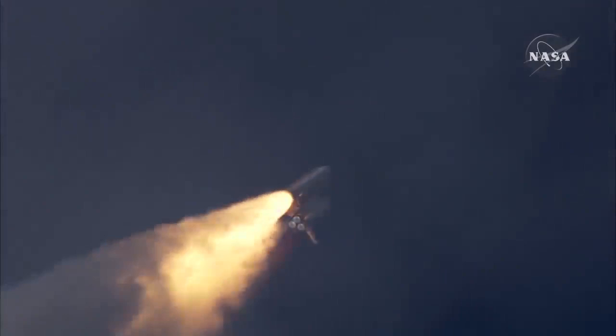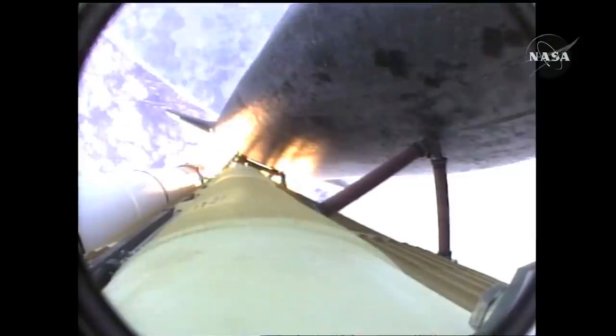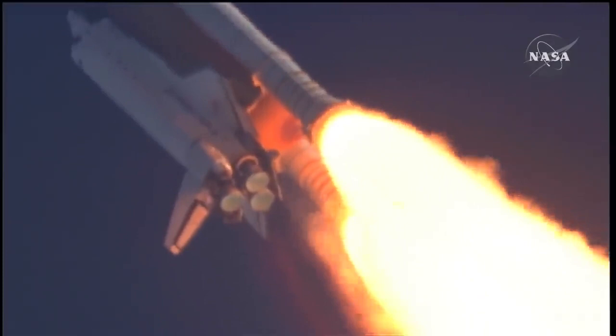The three liquid fuel main engines now throttling back to 72 percent of rated performance, going into the bucket, reducing the stress on the shuttle as it breaks through the sound barrier. Fifty-five seconds into the flight, all systems operating normally. 900 miles an hour — the speed of Atlantis right now — six miles in altitude, nine miles downrange.